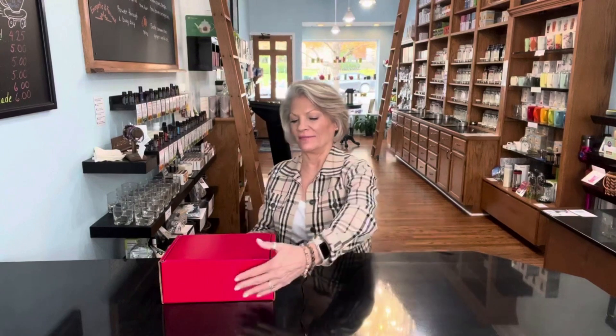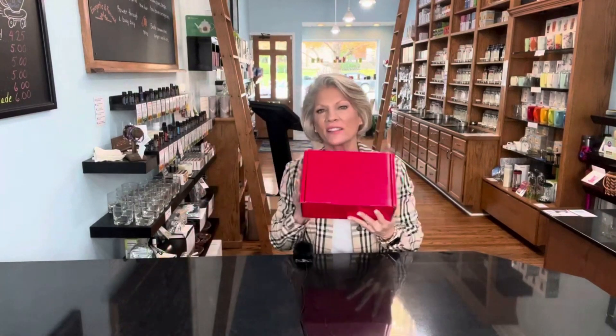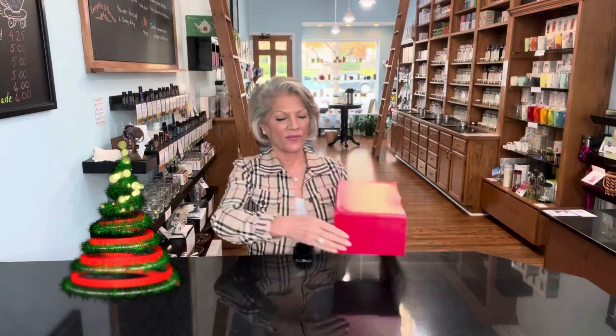Hi friends, Stacey Robertson, founder of Tea Market, and today I want to share with you — it's finally time — our 24 seasonal teas of Christmas.